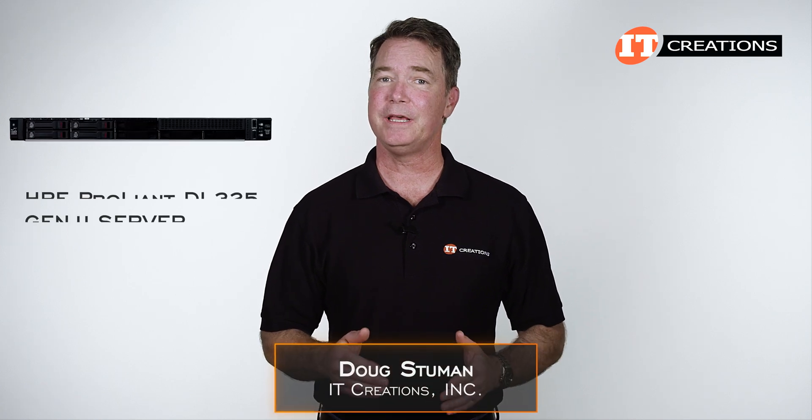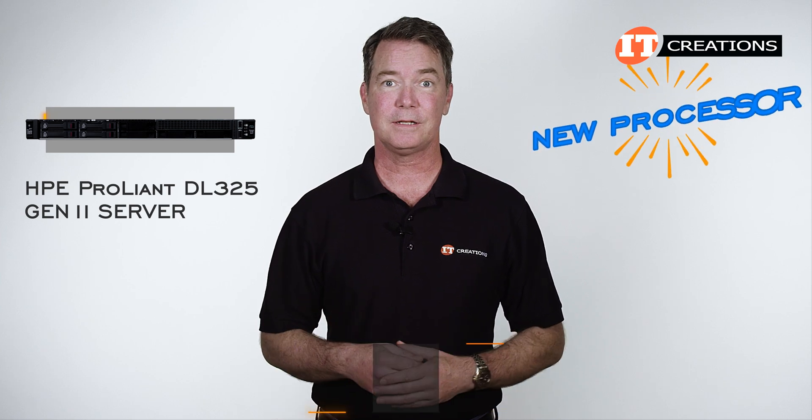Hi there, Doug Steumann with IT Creations with the HPE ProLiant DL325 Gen 11 Server — and you know what that means: a new processor.